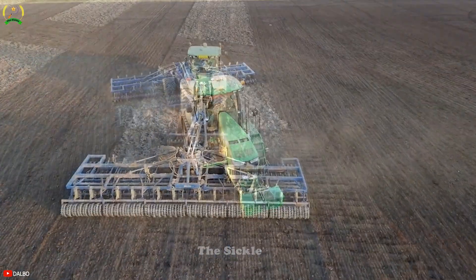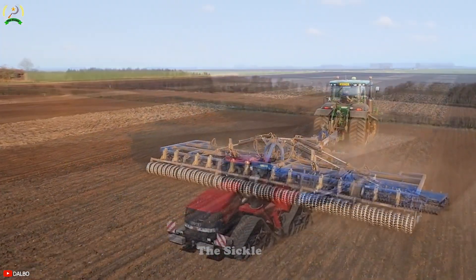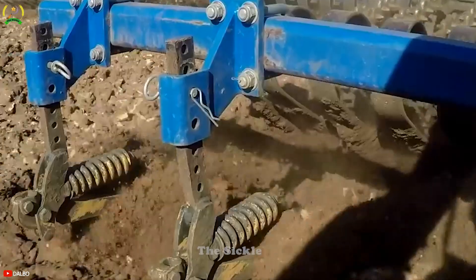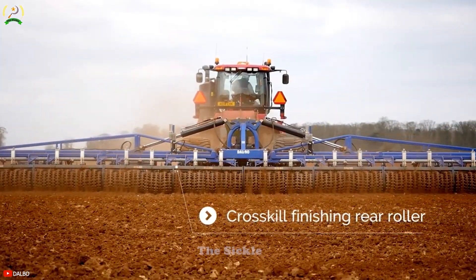It can easily handle a variety of soil types and field conditions. Additionally, its precise depth control ensures the soil is cultivated to the ideal planting depth. Dalbo Rollo Maximum is a game changer in modern agriculture that optimizes soil cultivation and maximizes crop production.